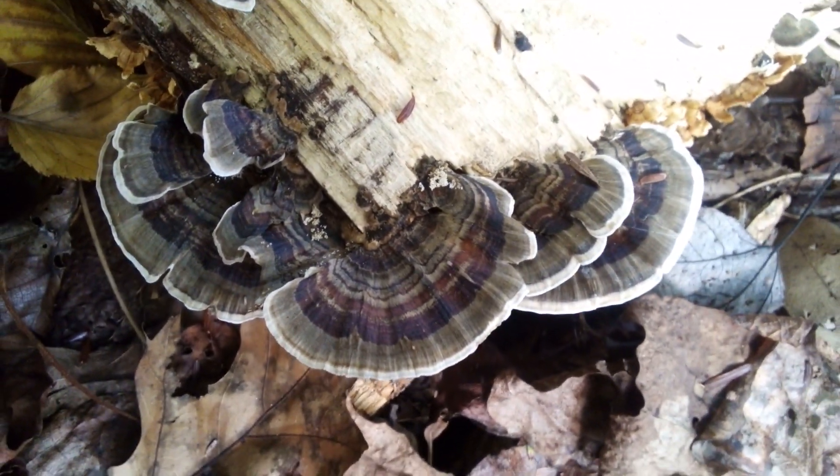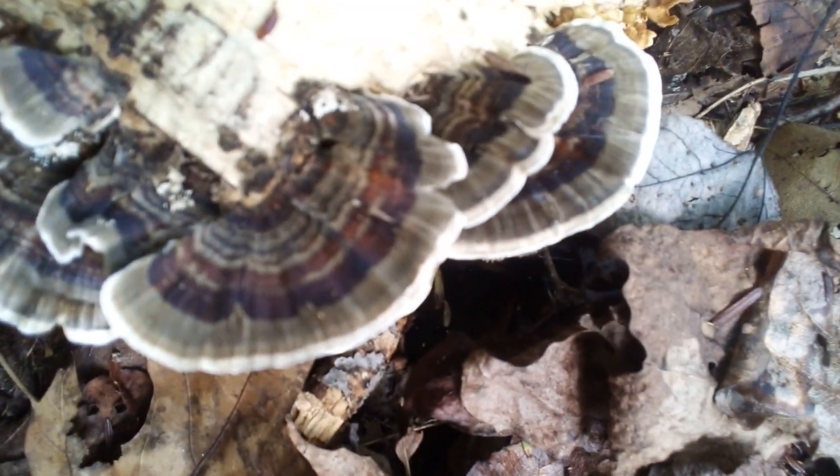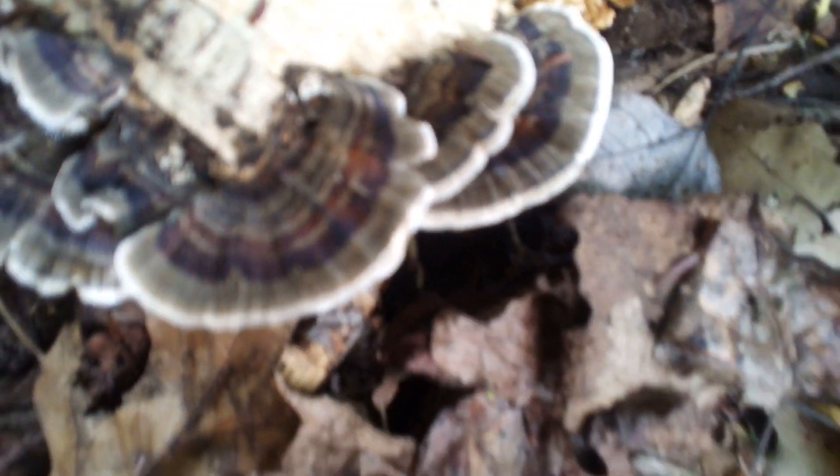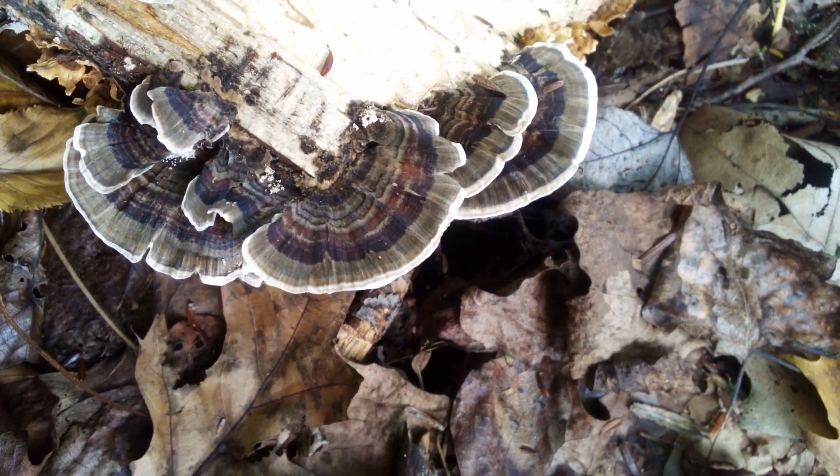Turkey tail mushrooms are pretty cool, especially young turkey tail, because they have a little bit of color — see the color rings in them. Isn't that pretty? Yeah, they're kind of cool. But I figured you'd want to see something today. Here's the rest of the log — it's got some other growth on it.